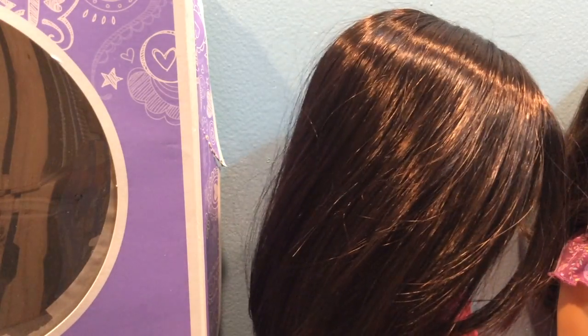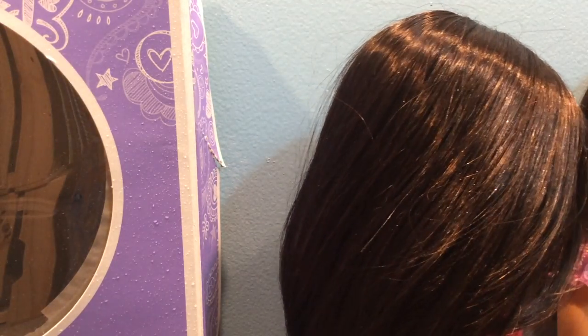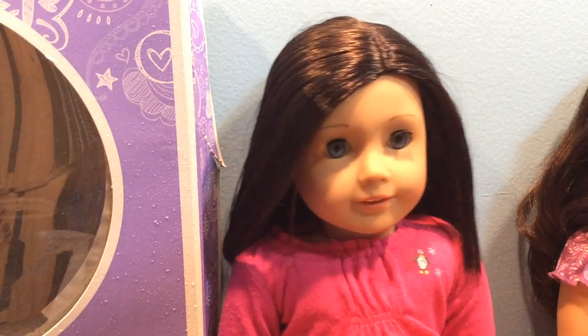This doll here is a Truly Me number 60. You don't have to remember the number at all — I want you to completely rename her and make her your own. So I'm just going to quickly show you how to take care of her hair. I have a spritz bottle right here and I'm just going to lightly spritz down her hair, then brush it out with this American Girl hairbrush. As you can see, her hair is really straight, really shiny, and really pretty. I hope you guys will have fun playing with her.